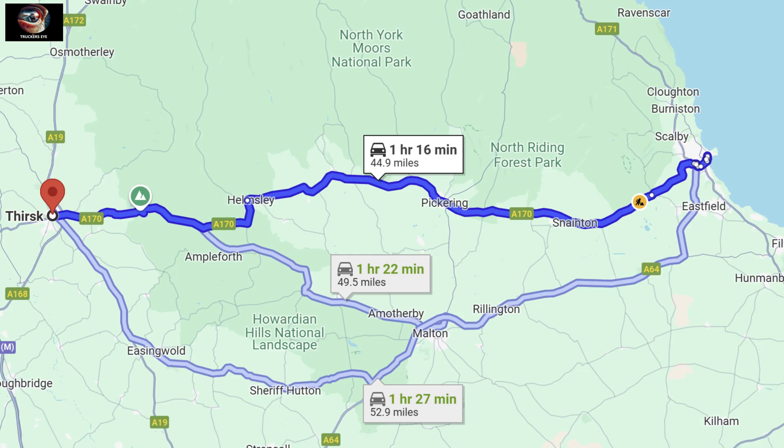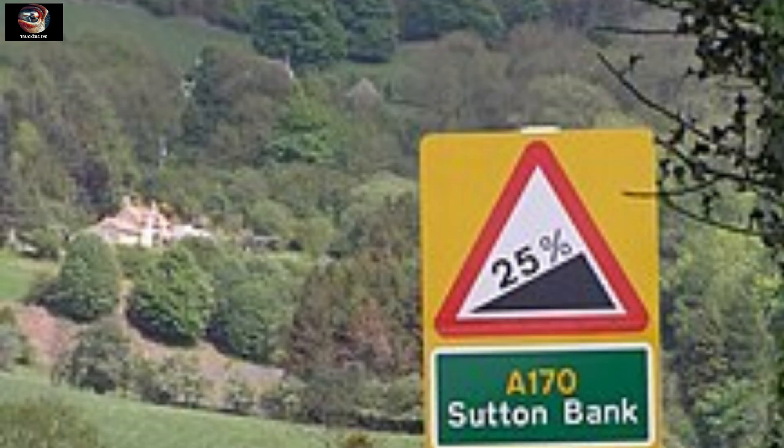Sutton Bank also carries one of Britain's main trunk roads over the top — the A170. This goes from Thirsk to Scarborough. As the A170 ascends Sutton Bank, some of the gradients are as much as 25%, meaning that for every four meters you travel it will ascend by one meter. This means that this short, sharp climb is a challenge for nearly all vehicles.